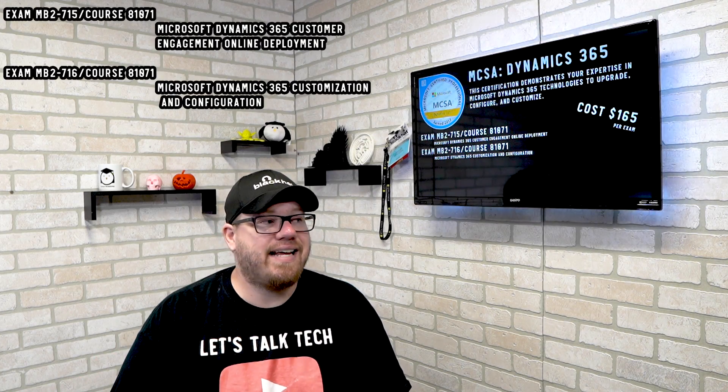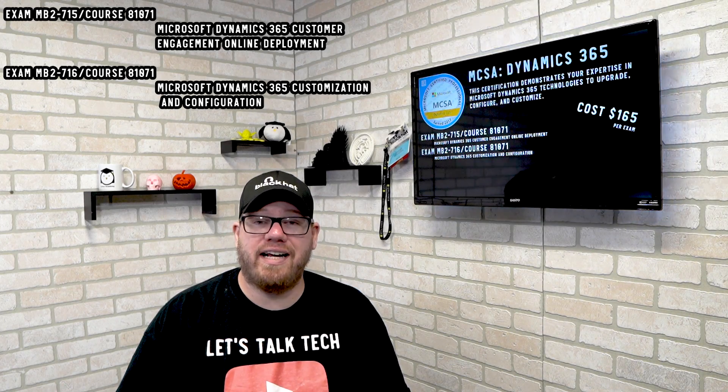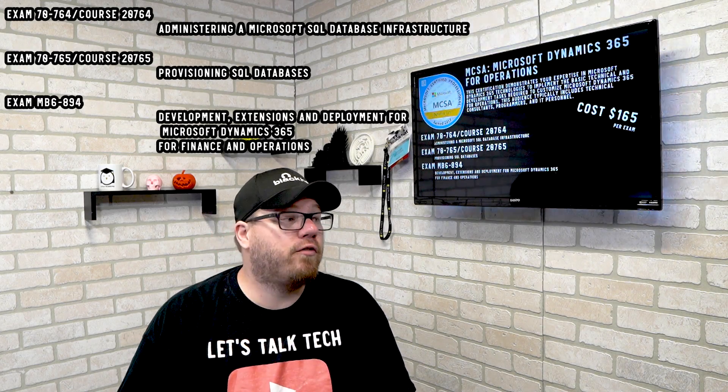The next exam is the MCSA Dynamics 365, which shows your proficiency in Microsoft Dynamics 365 technologies. There are two exams associated with this certification. Next on the list is the MCSA Microsoft Dynamics 365 for Operations, which goes a bit deeper into SQL database management. There are three exams associated with that certification.